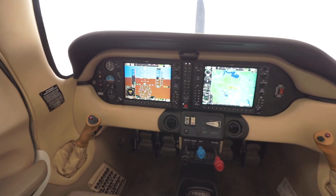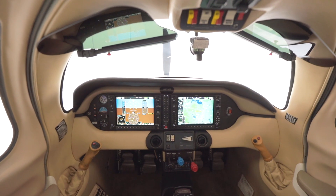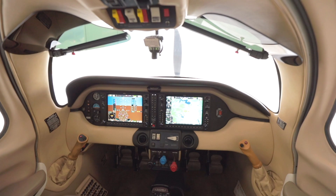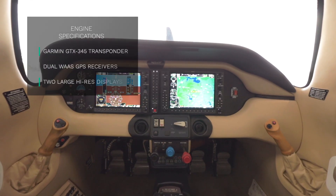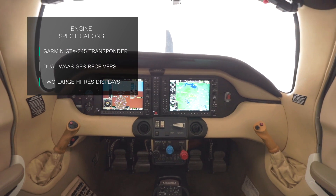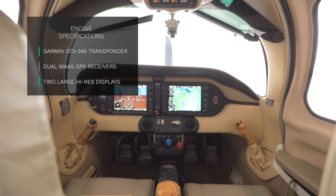The aircraft also has the Garmin remote-mounted keypad and the Garmin control unit, which allows for direct entry of waypoints and frequently used functions of the G1000. The G1000 is equipped with the Garmin GTX 345 transponder, dual-WAAS GPS receivers, and two large, high-resolution displays.